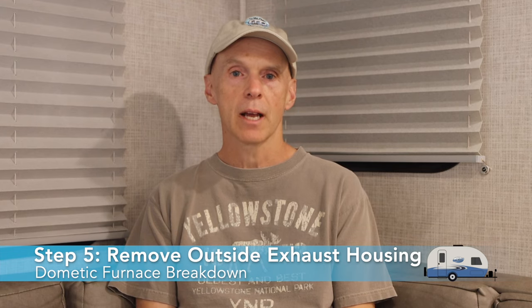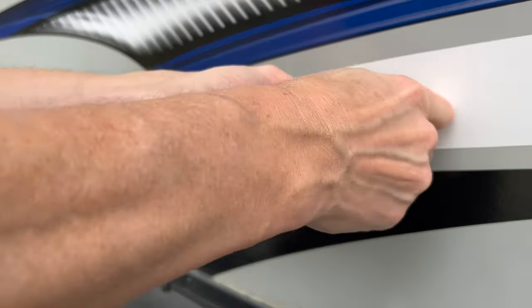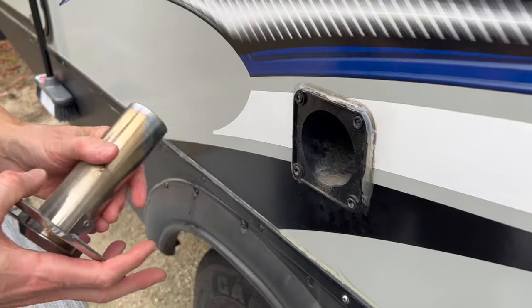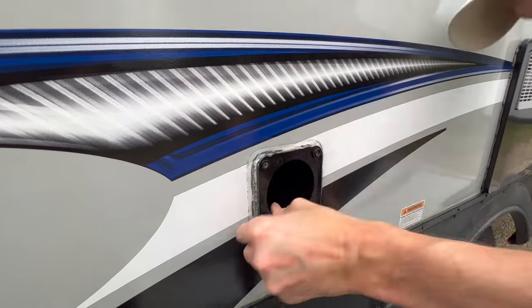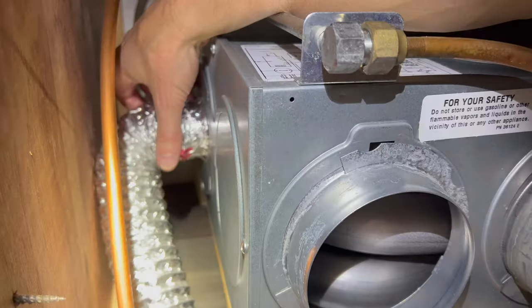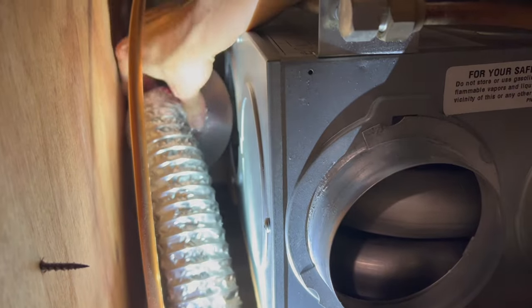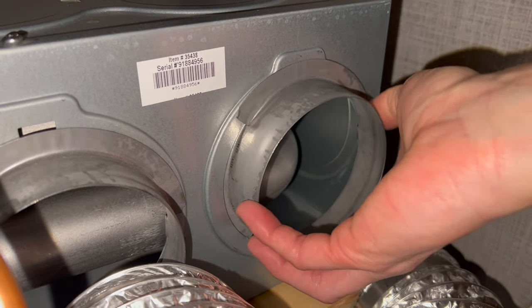Step 6 (now renumbered in process): Remove the outside exhaust housings. There is usually a metal exhaust housing for the furnace outside the RV which will need to be removed to maneuver the furnace out. My unit also had a hard black plastic inner exhaust manifold that needed to be removed — carefully cut the caulk around the manifold to loosen it from the outside wall. Then detach any furnace ducting; you will likely need to unhook attached ductwork, using appropriate tools to remove any clamps.